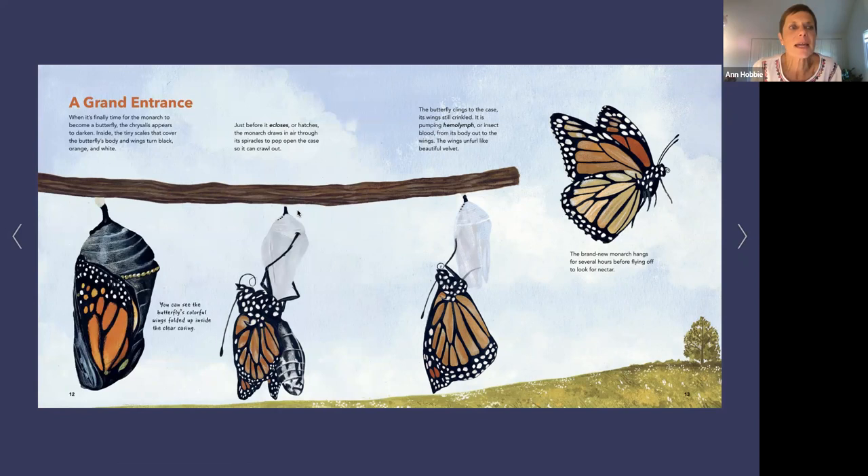A grand entrance. When it's finally time for the monarch to become a butterfly, the chrysalis appears to darken. Inside, the tiny scales that cover a butterfly's body and wings turn black, orange, and white — and it's the very last thing to develop. The casing was see-through all along; it's just that the coloration happens last. Just before it hatches, the monarch draws in air through those spiracles and pops open the pupa case. Then it unfurls its wings and has to pump all of its insect blood — called hemolymph — from its abdomen into its wings. It comes out a crinkled mess, and then within a matter of minutes, there's your beautiful butterfly.